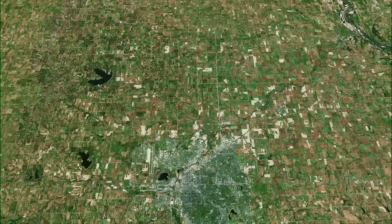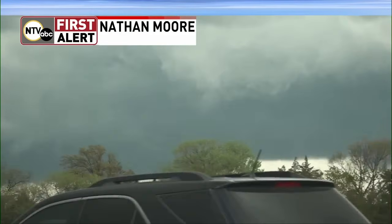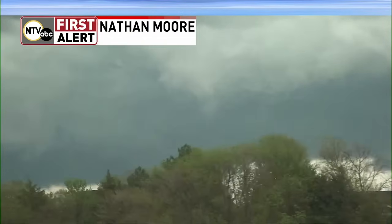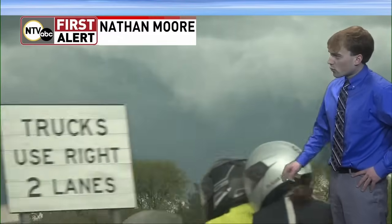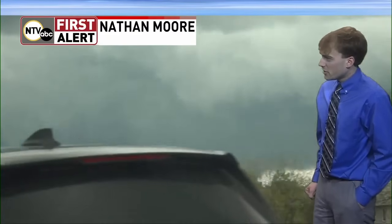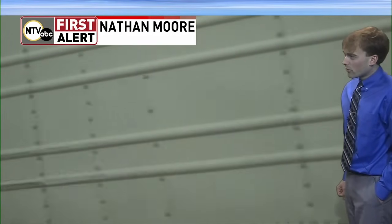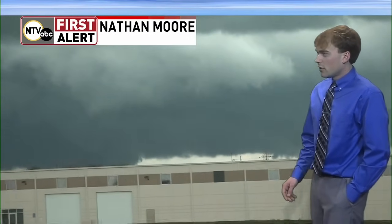We have a confirmed tornado on the ground. Let's bring up Nathan's stream. Folks, we have a confirmed tornado on the ground. This is our storm chaser Nathan Moore. We're looking live here on his camera — this is his live stream right now. A confirmed tornado. I'm not sure where this is exactly in terms of location relative to Lincoln, but we can see a clear tornado on the ground, near Lincoln. This tornado is moving off to the north and east.